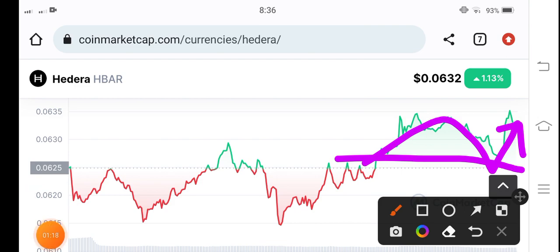I think it's a big opportunity to open the long position guys. But please do your own research before buying any token. Thanks for watching, see you in the next video.